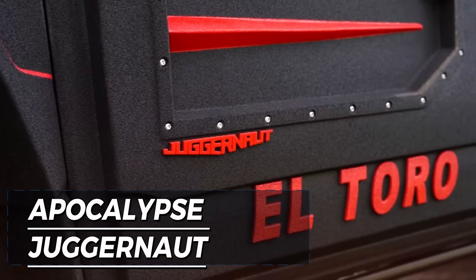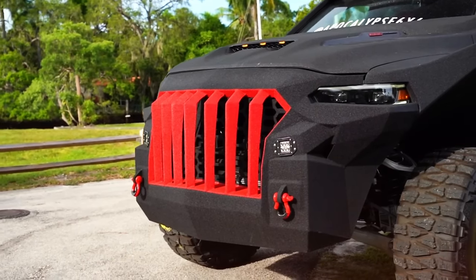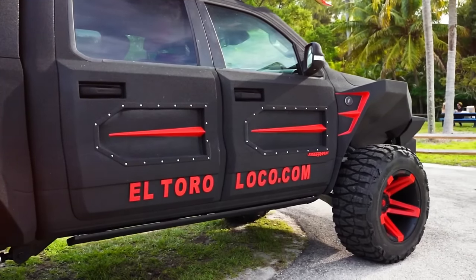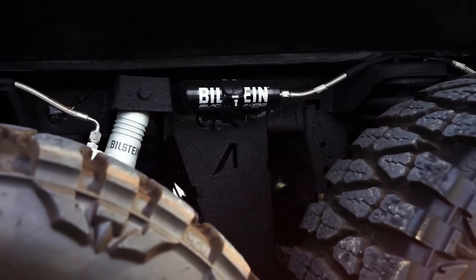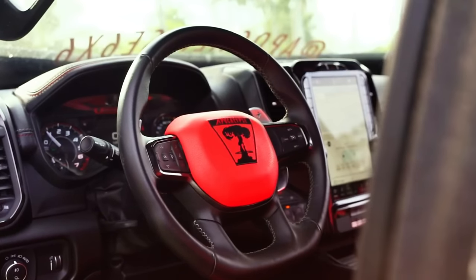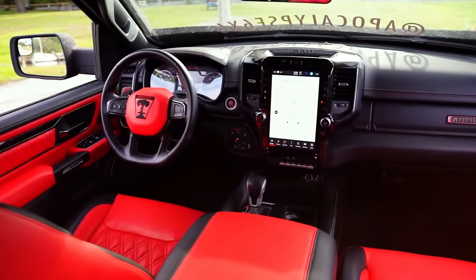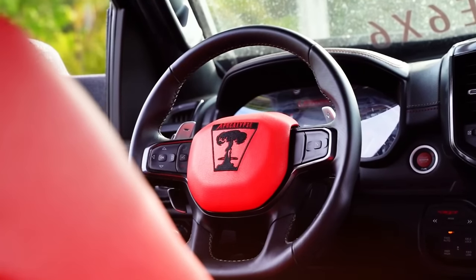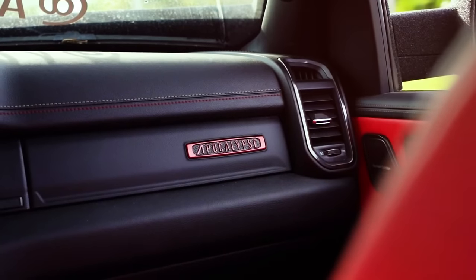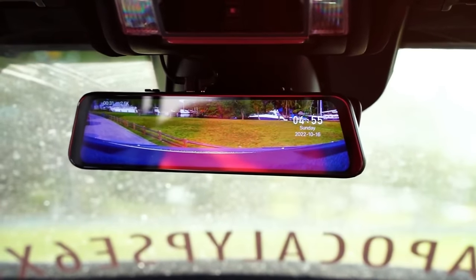Vehicles from South Florida Jeeps offer another level of apocalypse preparedness with a design that exudes both fear and assurance. These cars are equipped with a 6.2-liter supercharged engine delivering a whopping 850 horsepower. While not achieving extreme speeds due to their weight, they excel at navigating obstacles and deterring potential threats with their menacing appearance.